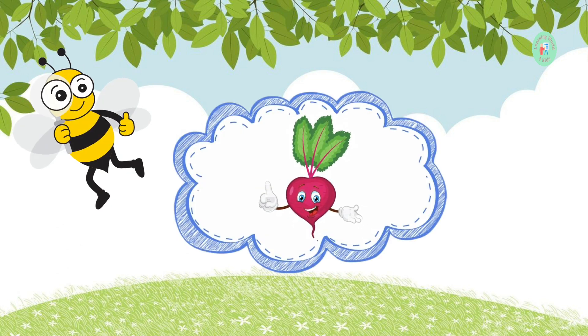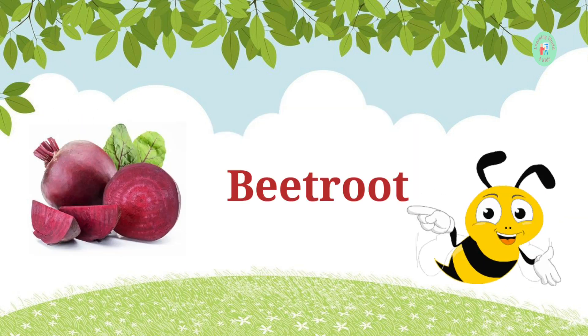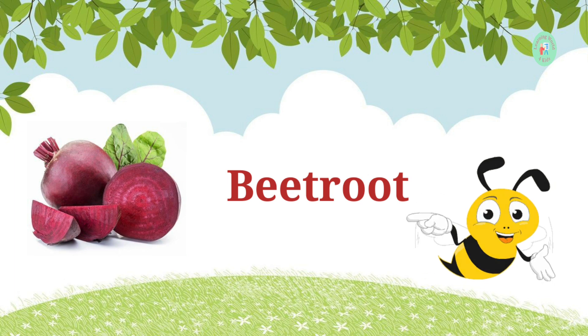This dark red vegetable is used in salads and can be quite sweet. What's its name? It's beetroot. Beetroot can be roasted, boiled, or pickled.